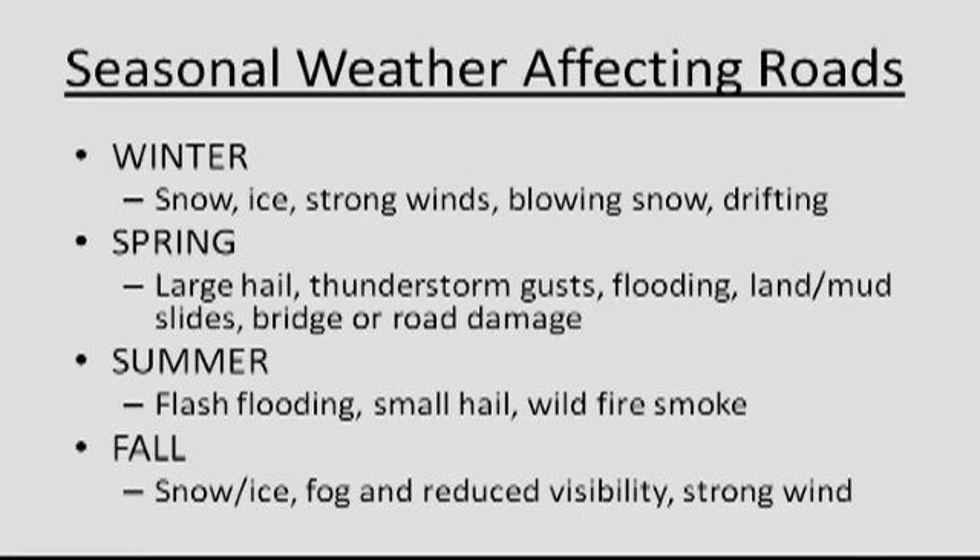High impact events can happen throughout the entire year. In winter, we're concerned about strong wind, snow, ice, sleet, slick roads, and low visibility with blowing snow. In spring, large hail, strong thunderstorms, damaging wind, and flooding are big concerns. In summer there's not a lot going on, but flooding can still occur, and small hail and smoke from wildfires can reduce visibility on roadways and highways. In fall, rain changing to snow and roads freezing quickly when people may be unprepared — fog is also a concern.